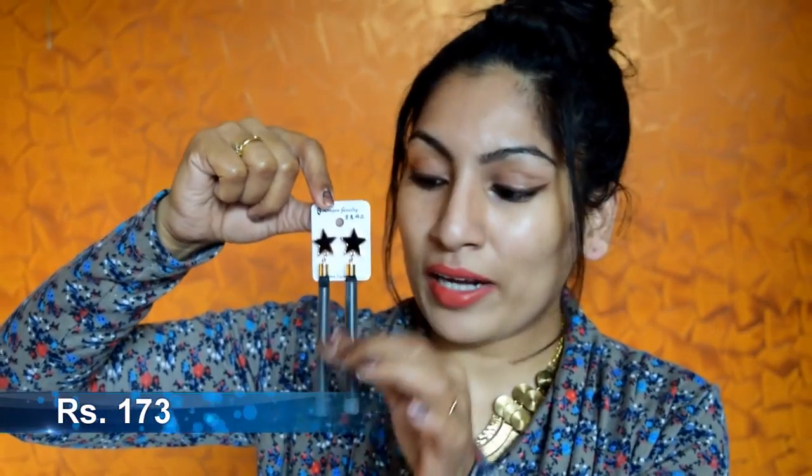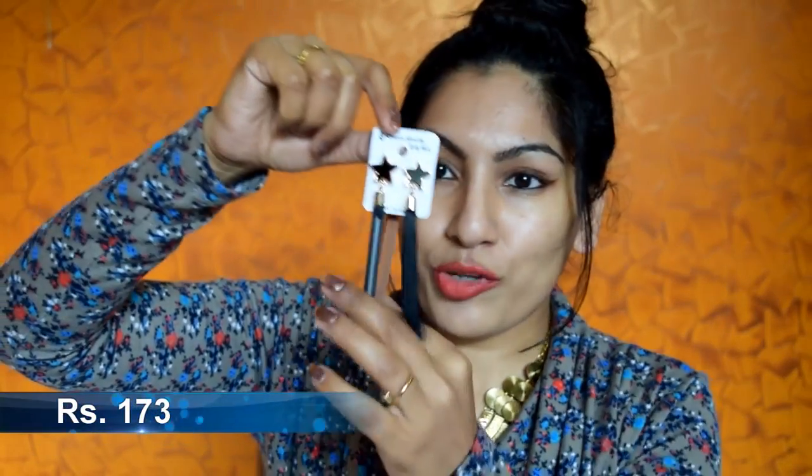The next item is another pair of tassel earrings — this one has a star with a long tassel. I'll remove these protective pipes, which are great for keeping the tassels from tangling. This is how they look!